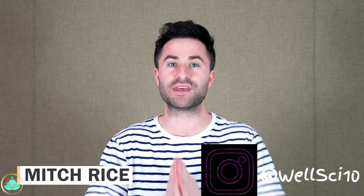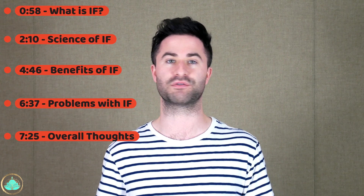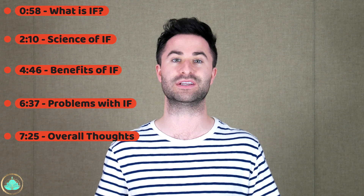What's up everyone? My name is Mitch. Thank you so much for checking out this video. So today we're going to be talking all about intermittent fasting. There'll be timestamps here at the beginning of the video, so feel free to jump around to whatever interests you the most.